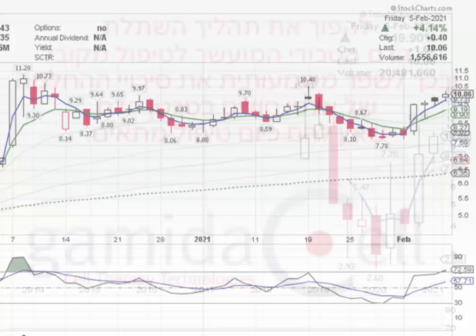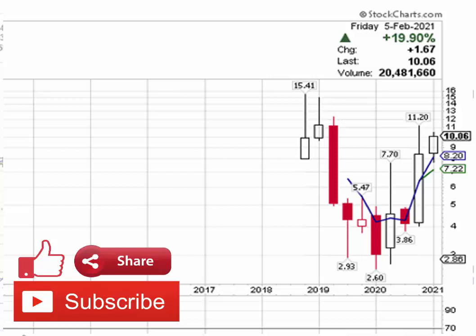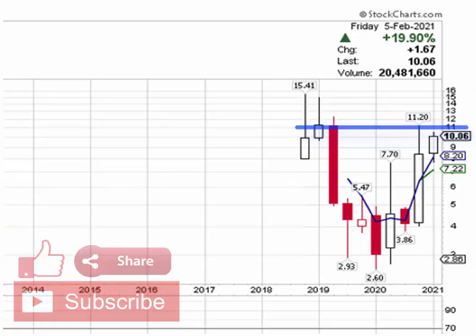you will notice that this stock has been moving higher to the upside for the past five trading days. What I would like to see going forward is a breakout in price above $11.30 in order for the stock to move into new price high territory.